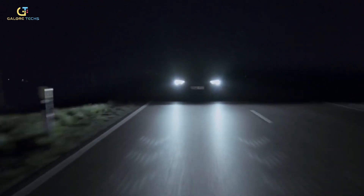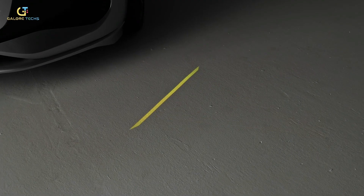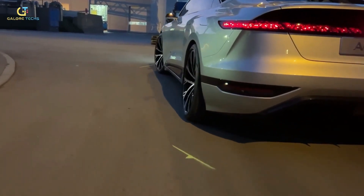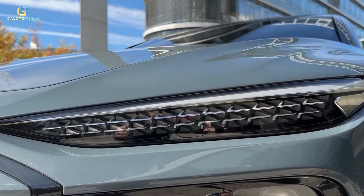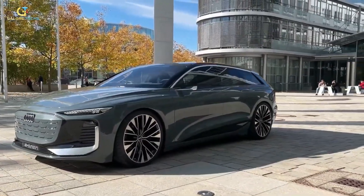Unfortunately for viewers in the United States, current regulations make it very unlikely that the new turn signal will be installed on Audis delivered to the US. Additionally, those same restrictions also prevent the use of the newest matrix LED technologies. However, several automakers have requested the National Highway Traffic Safety Administration to modify the rules.